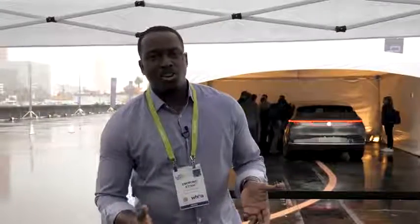Hey guys, Thunder E here. We are at Byton, and we're checking out the Byton concept car. We came here to do a test drive, but it's raining cats and dogs, so we can't actually do that. But we've got to check out the vehicle.